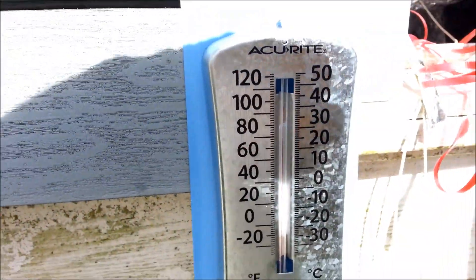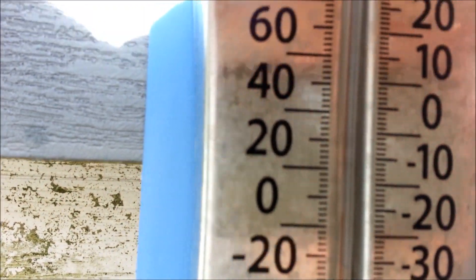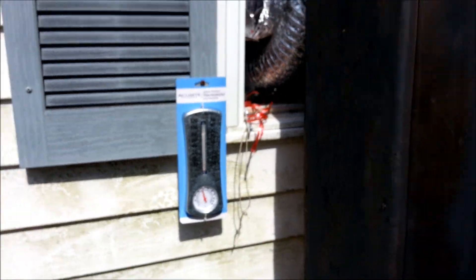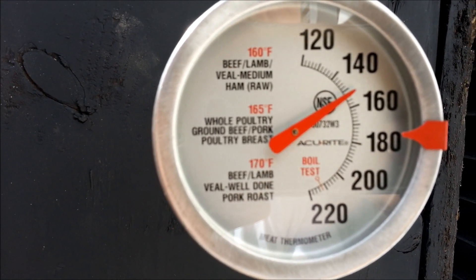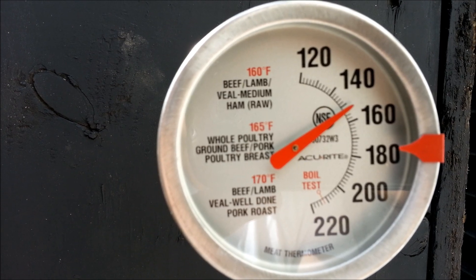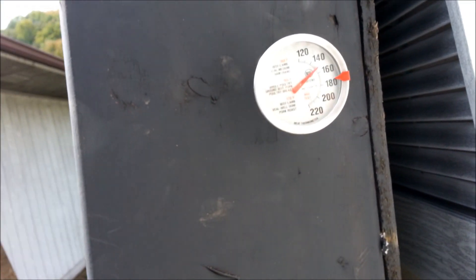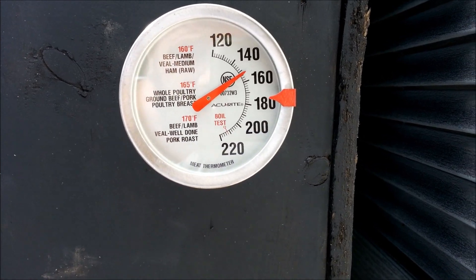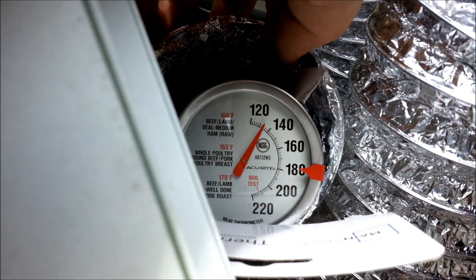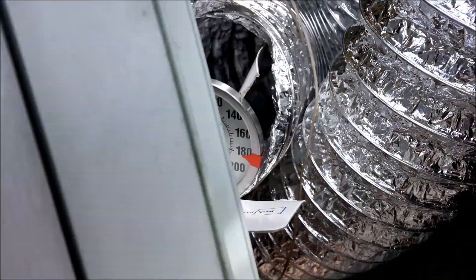This thermometer's right out in the sun — it's saying 86 degrees right out in the sun. So let's see what this one's saying inside there — it's showing 152 right now and rising still. About 154 now, it's slowly rising. I am simply amazed. With no fan on at all, it's just convection coming through here — 132 degrees coming inside the house.